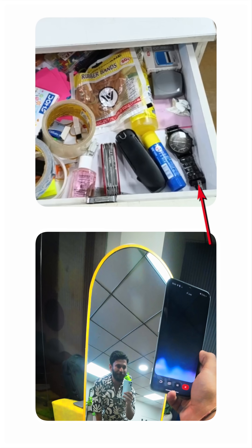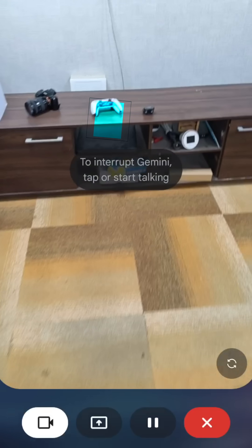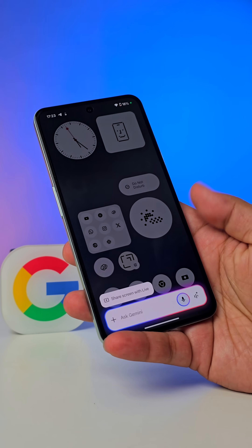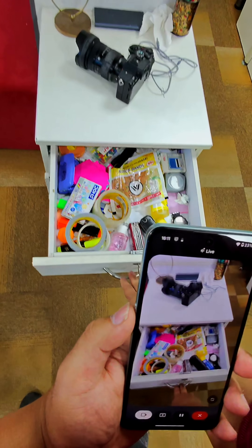Is that the one you were looking for? Yes, thank you! So Gemini analyzes the feed from my camera and remembers everything that it sees. To do that, you just open Gemini on your phone, tap on the icon, then tap on the camera, shoot the video, and now you can ask whatever you want.